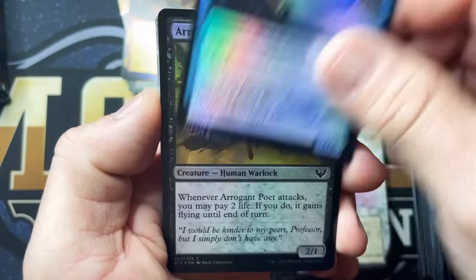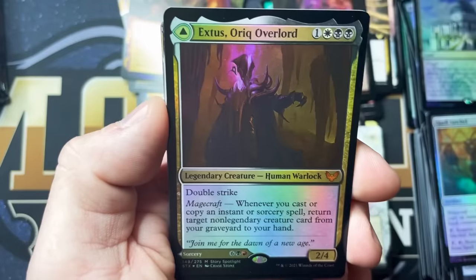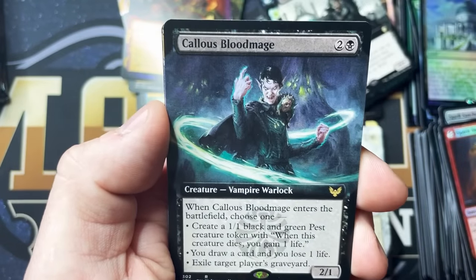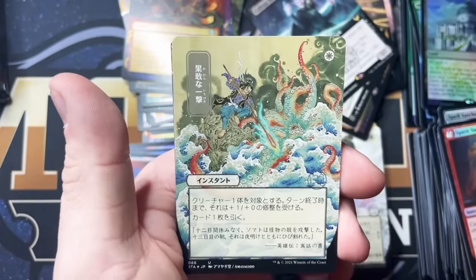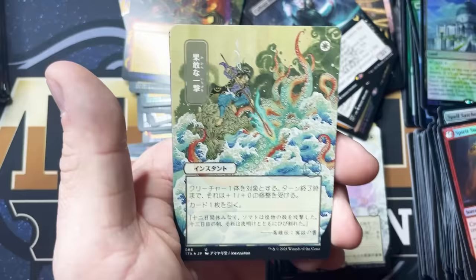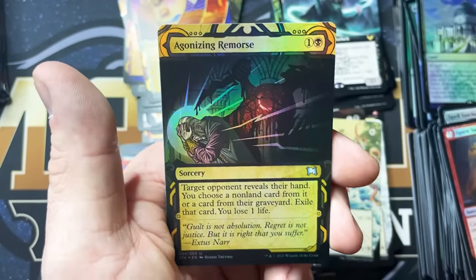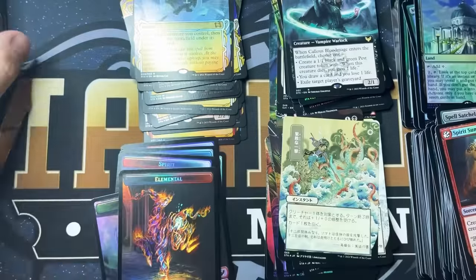Teach by Example, Soothsayer Adept, Arrogant Poet, Cogwork Archivist, Wormhole Serpent, Spell Satchel, Spirit Summoning. Extus Orchid Overlord — that card looks so epic. Bold Plagiarist, Callous Broodmage. This one is just going to be a mystery — maybe you guys can tell me in the comments. I'm sure a lot of you know more than I do. Gift of Estates, Agonizing Remorse, Ephemerate. And then an Elemental Token. These packs are absolutely just loaded with good stuff.